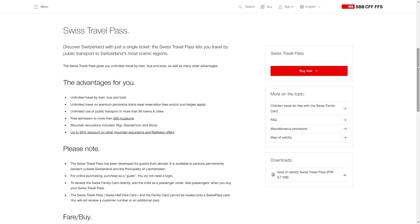The choice between the Swiss travel pass and a car rental will depend on your travel plans and preferences. If you were to choose the Swiss travel pass, this will include unlimited travel on train, bus and boat throughout Switzerland, including premium panorama trains.